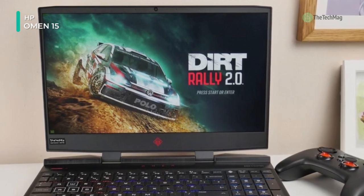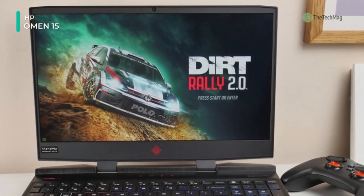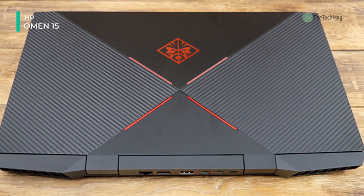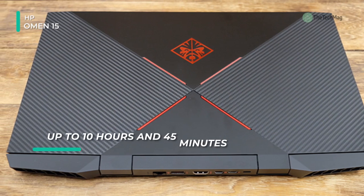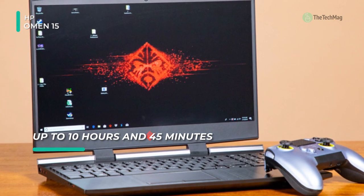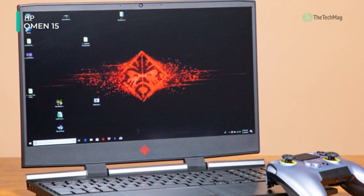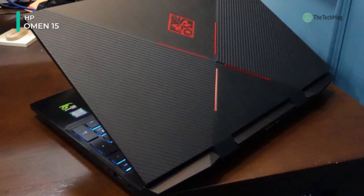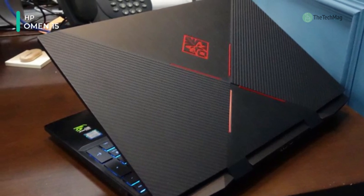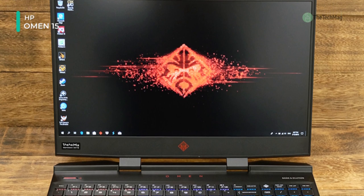The 15.6 inch display features a full HD 1920 by 1080 screen resolution and a 16:9 aspect ratio, with an IPS panel for wide viewing angles and a matte finish to reduce glare. The micro-edge bezels allow HP to fit a more comprehensive screen in a smaller form factor. Visuals are managed by a dedicated NVIDIA GeForce RTX 2060 Max-Q graphics card with 6 gigabytes of GDDR6 memory. You can output to an external display through Thunderbolt 3, DisplayPort 1.4, Mini DisplayPort, or HDMI.